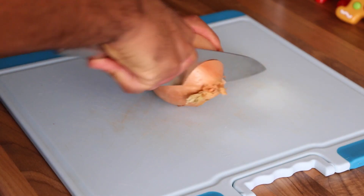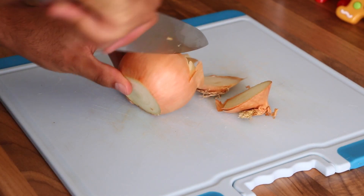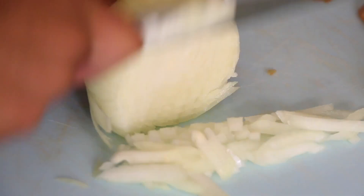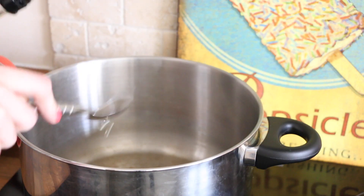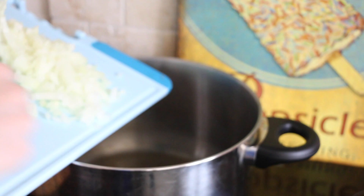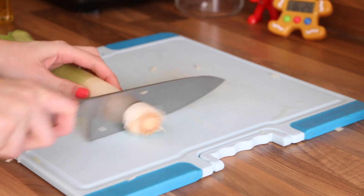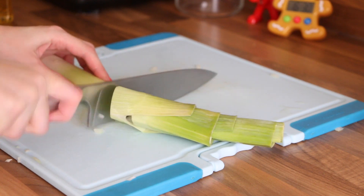Aaron's cutting up the onion because I hate cutting up onions — they make my eyes water. I'm going to add that to the pan with some oil. Then I'm adding a leek, just cutting the ends off and chopping it into small pieces. This goes in the pan with the onion and oil, and I cook this for about 5 minutes before adding everything else.